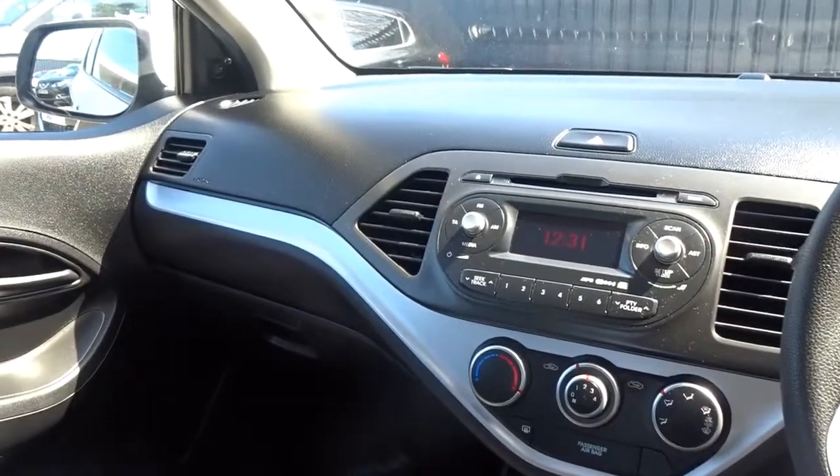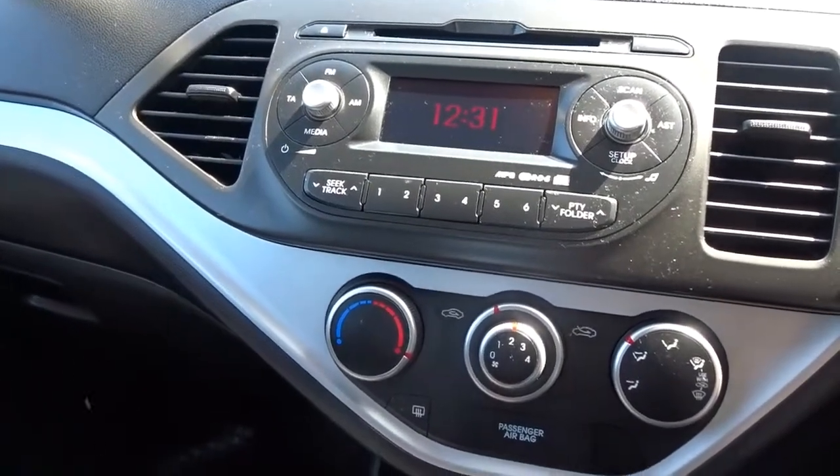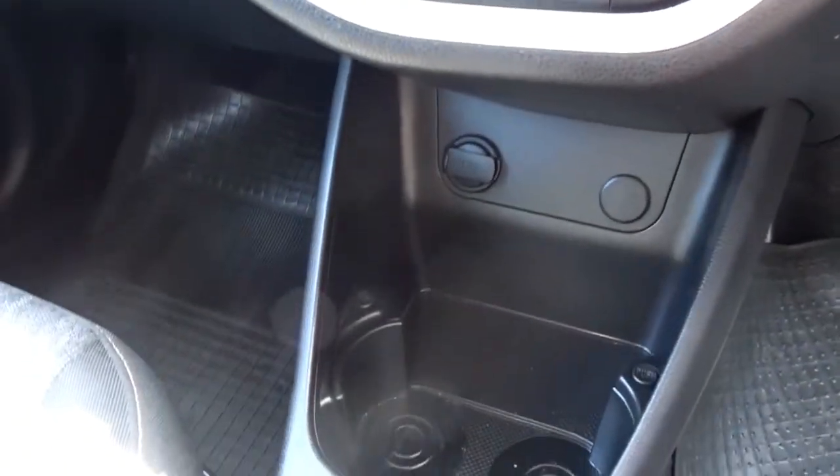There's a very clear dashboard layout with an in-car entertainment system featuring an AM/FM radio and CD player. The car also comes with a four-speed interior heat fan, and there's plenty of storage space between the driver and passenger.